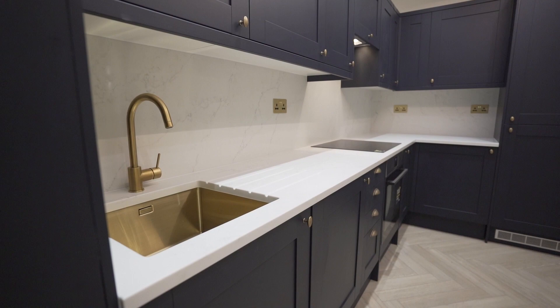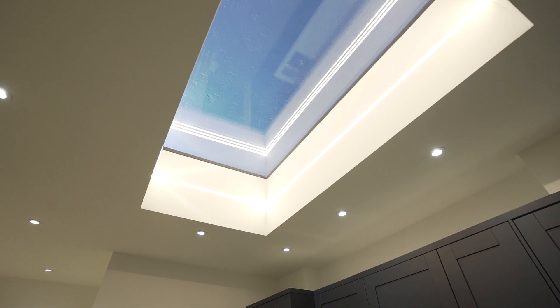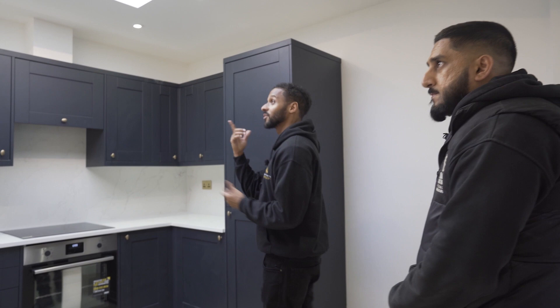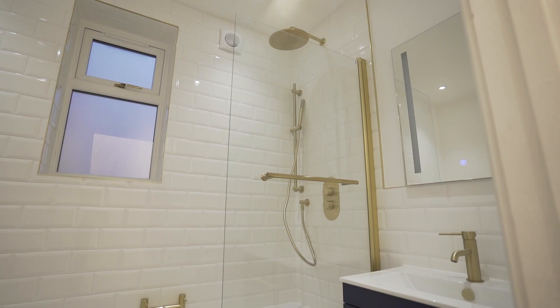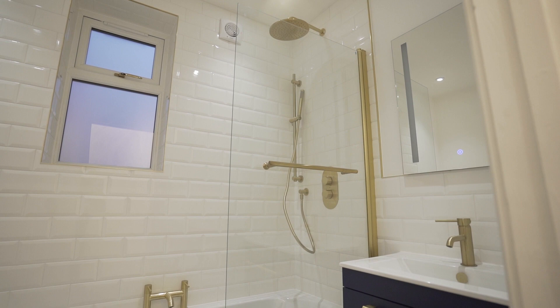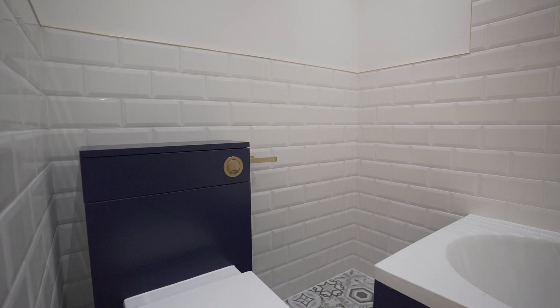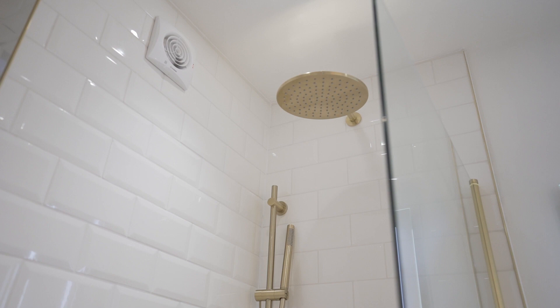Where did you get the kitchen from? These were sourced from Magnet, and we have a supplier for the quartz worktop, which we thought would complement the space — we went for quartz splash-backing as well. Any opportunity to get that extra bit of natural lighting is always a bonus, and you can really feel that standing in this kitchen. Now onto the bathroom — the use of deep royal blues and brushed gold creates a consistent design theme throughout, showing this whole project has really been thought through.